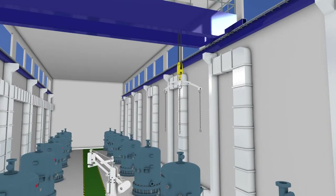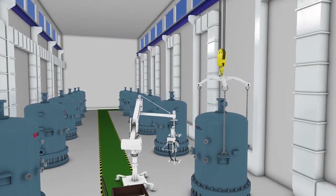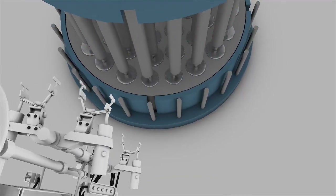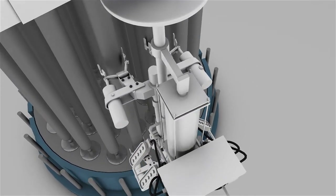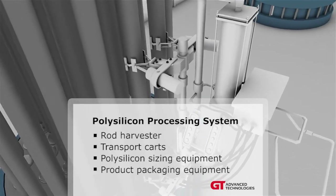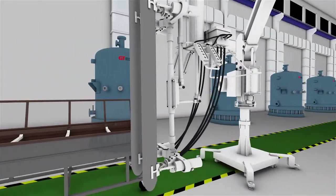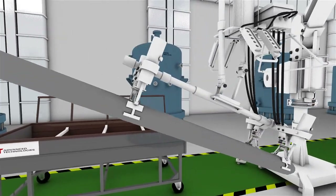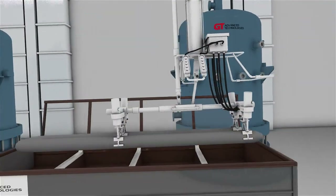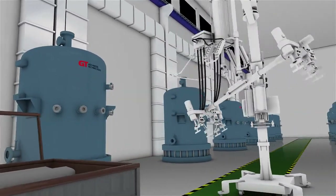After reaching a target diameter of 130 millimeters, gas flow and power are terminated and the fully grown rods are allowed to cool before being removed. The high-quality polysilicon grown in our SDR reactors is now ready for downstream processing. GT provides a processing solution that minimizes contamination and loss, controls size distribution, and eliminates the need for expensive rod surface cleaning. From rod harvester to transport cart, to product sizing and packaging equipment, our polysilicon handling solutions manage rods exceeding 130 millimeters in diameter.